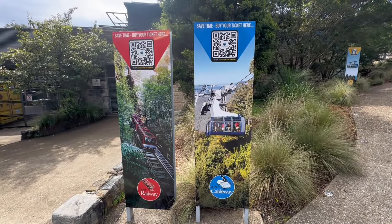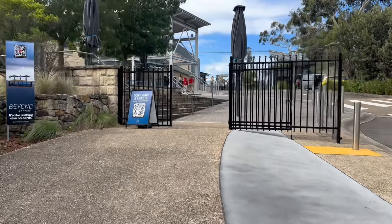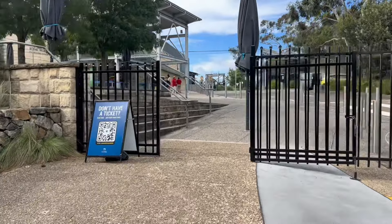We're just going up to Scenic World here in Katoomba in the Blue Mountains, and we're going to do a few different rides. I think we're going to do both of them today, which look like a bit of fun and are going to give us a great view. So now we're going to buy some tickets.